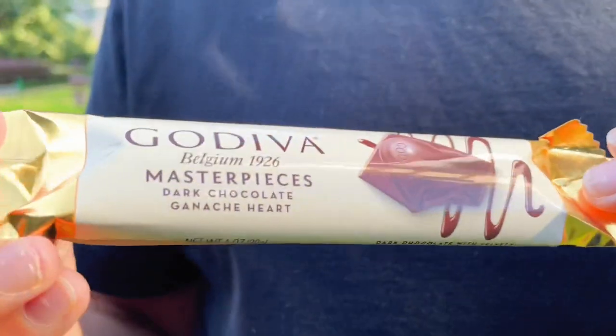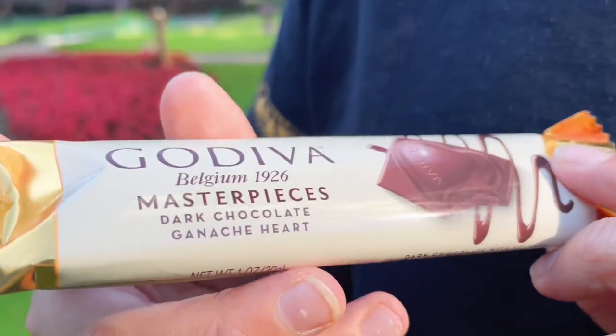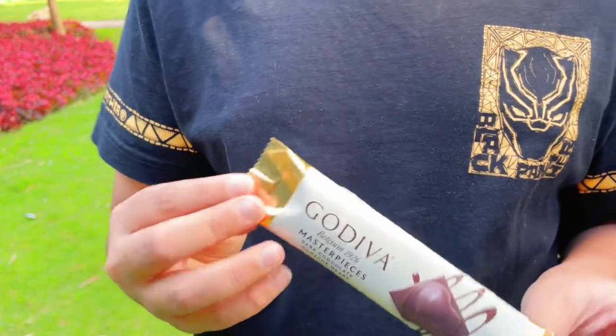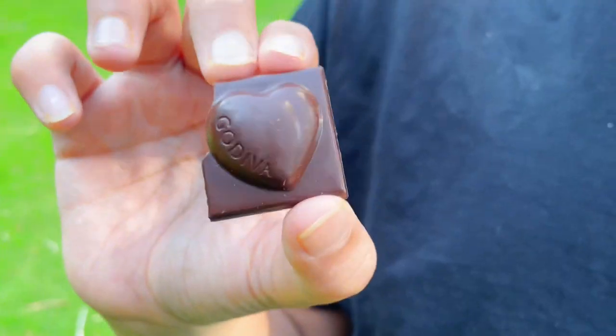Now for the penultimate contestant. We have the Godiva Masterpieces Dark Chocolate Ganache Heart from Belgium. Gold bands all around it — I couldn't be any more excited. Would you look at that — it looks amazing. These look really good, and they come in packets of 4. But now let's try them.